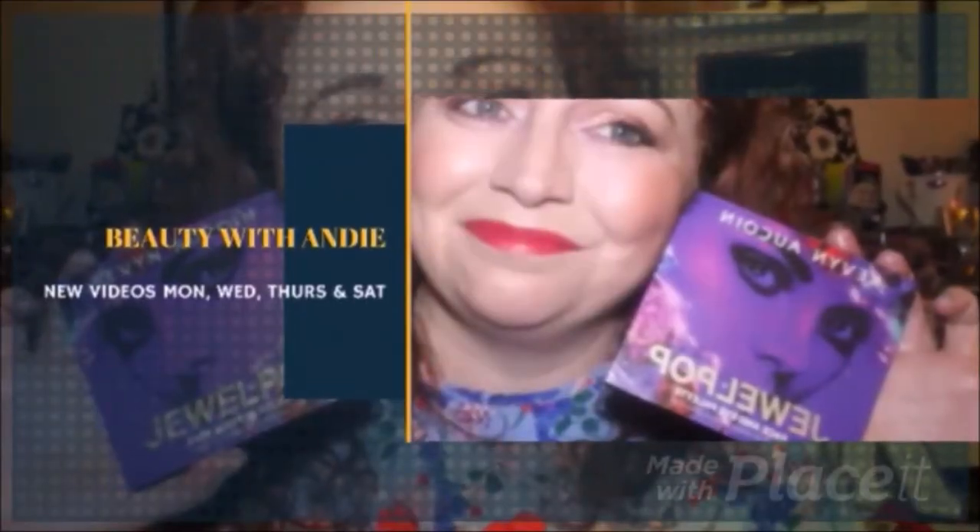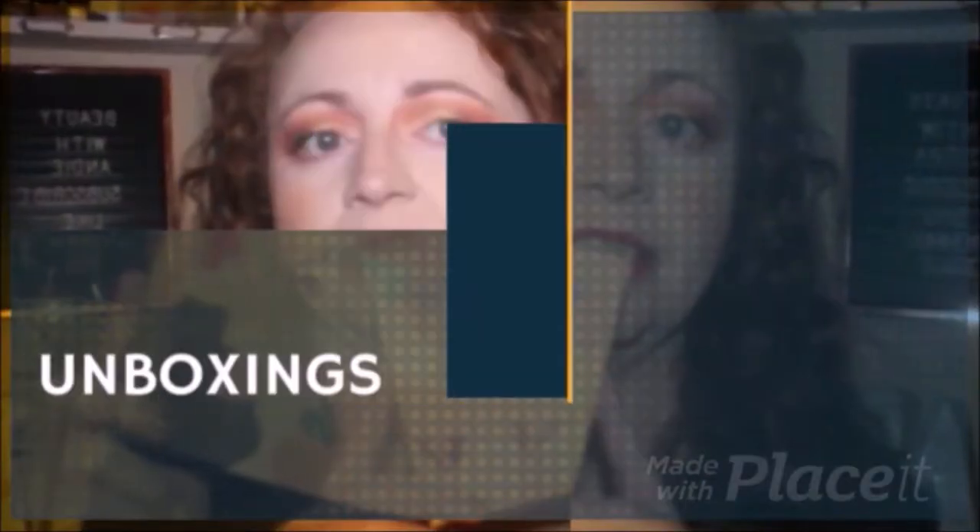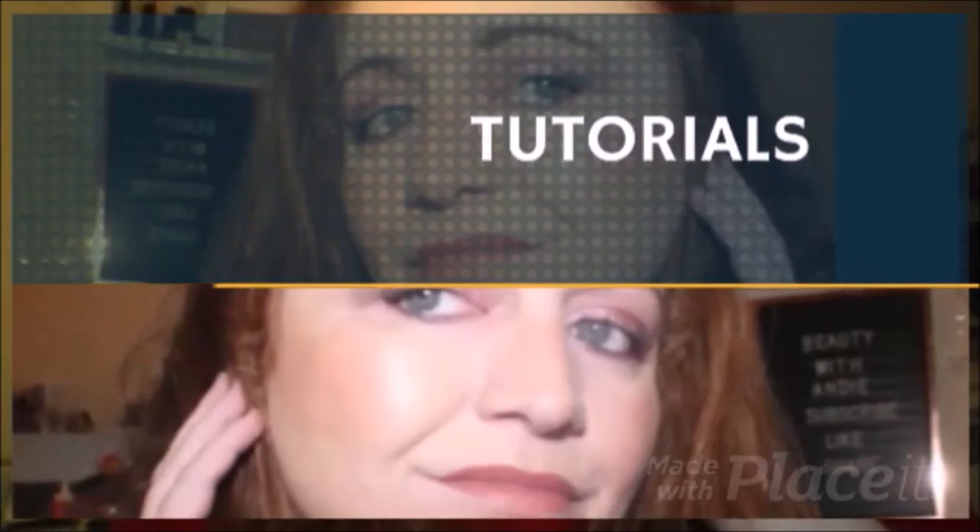Hey guys, welcome back to the channel! My name's Andrea and this is Beauty with Andy. Thank you so so much for joining me today and taking some time out — I really do appreciate it.